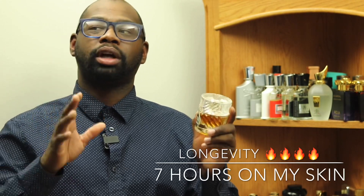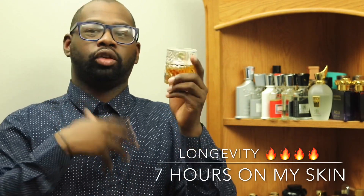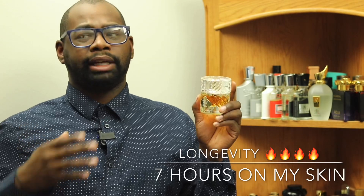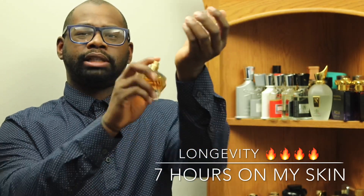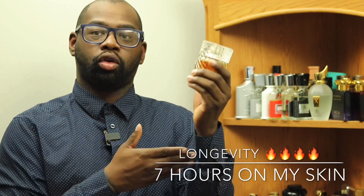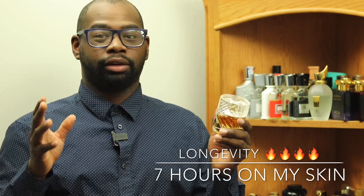Longevity: for me personally, I'm getting about seven hours, maybe eight, but the longest I've consistently gotten on a normal day is about seven hours on my skin. Some people get eight, nine, ten. I put scent-free lotion on my skin to get a little more oily, and I got about seven hours. I really have no complaints — seven hours is enough. I wish I got eight or nine, but across the six times I've worn it I got about seven hours, doing about two sprays on my wrists and three on my neck. Maybe if I apply more it might last a little longer, but seven hours is plenty — my work day is done by then.